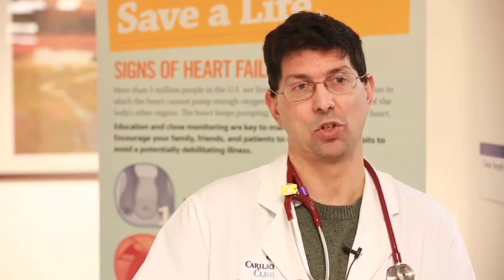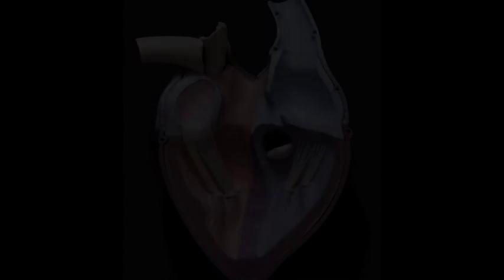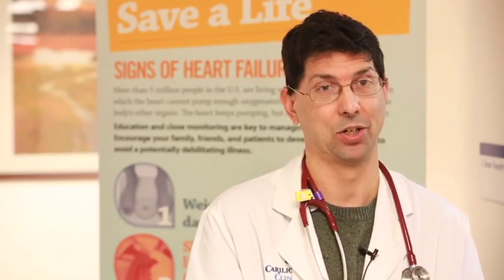The device is deployed through a catheter that goes through the patient's femoral vein in their leg. That catheter goes through the vein to the right upper chamber of the heart, then to the right lower chamber, then out into the pulmonary artery. The device is deployed through that catheter, attaches to the wall of the pulmonary artery, and stays there really forever.